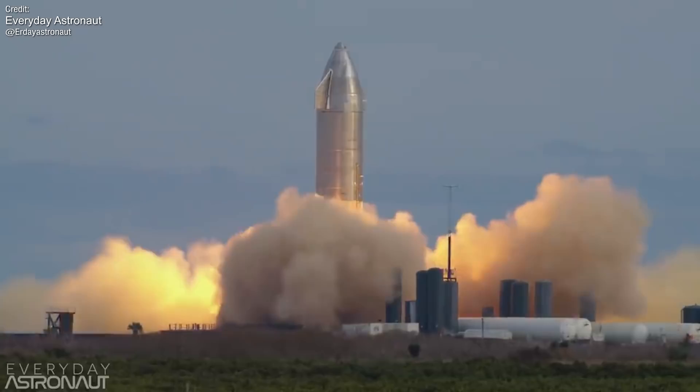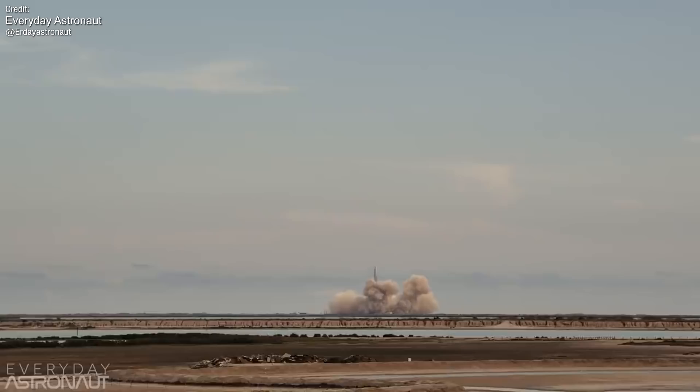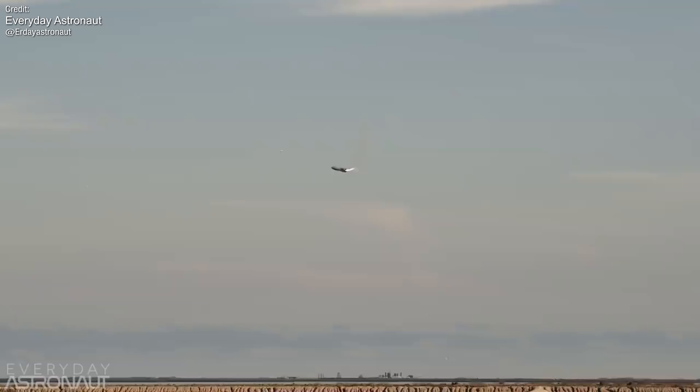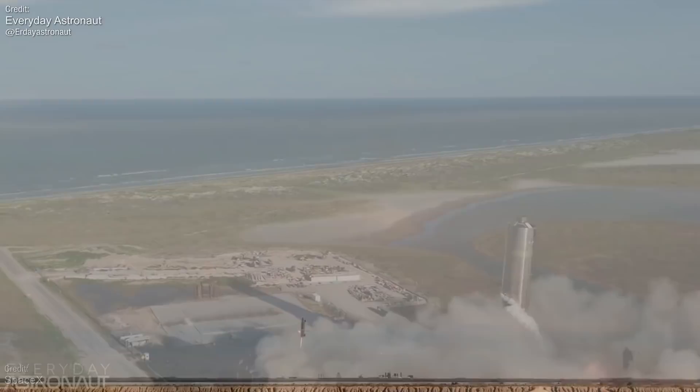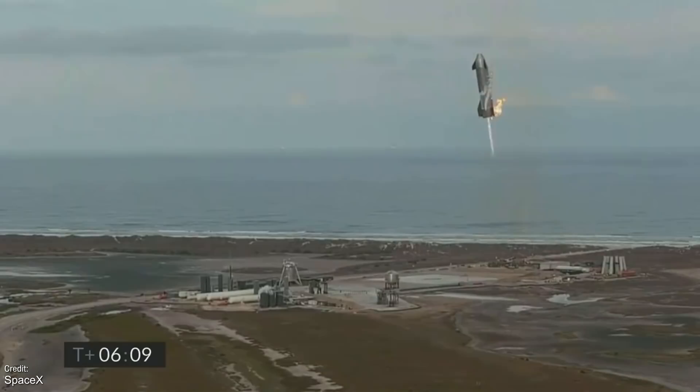The biggest news of last week was undoubtedly the high-altitude flight test of the Starship Serial No. 10. This test wasn't really any different in design to the test flights of SN8 and SN9, though with the obvious goal of trying to stick the landing this time. The flight proceeded nominally, and as it approached the landing zone, the vehicle successfully performed its flip maneuver and ignited all three of its engines, rather than following the flight plan of SN8 and SN9, which only fired two. After successful ignition, all but one of the Raptors were shut off and descent was performed with a single engine.